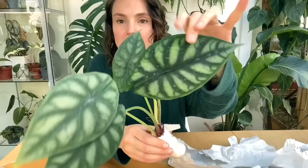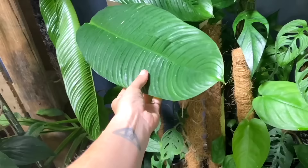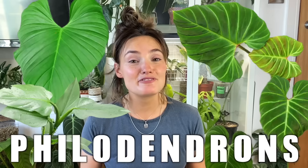Hello everyone and welcome back to my channel. If you're new here, hi, my name's Claire and this is Yoli. I make videos all about houseplant care, sharing tips and tricks I've learned over the years to help keep your plants happy and healthy. I made a video like this a while ago about Hoyas but today we are delving into yet another obsession of mine: philodendron.